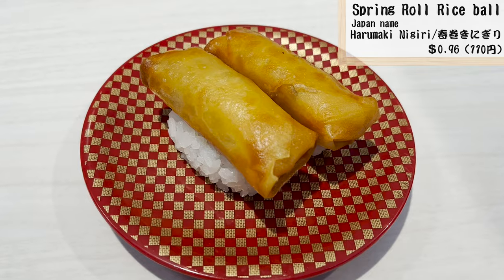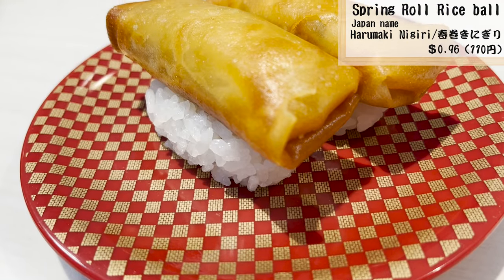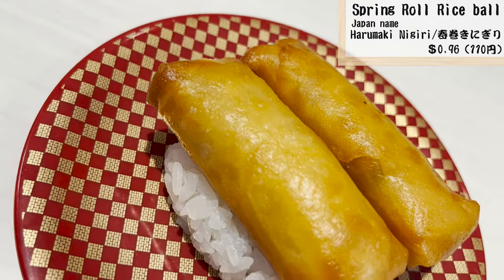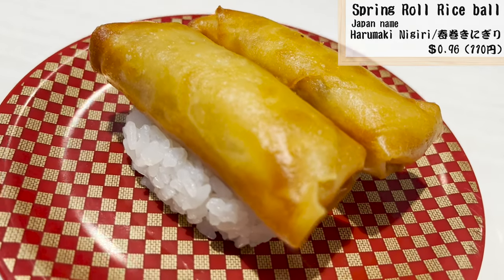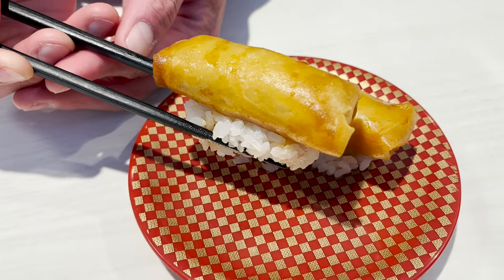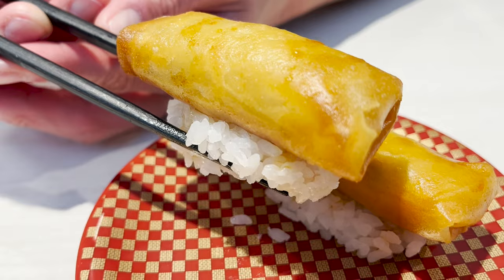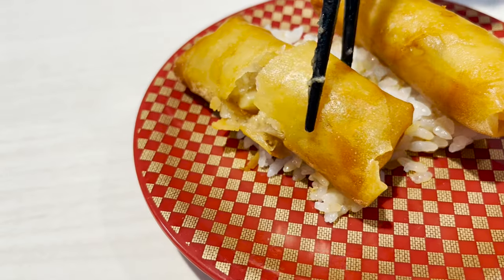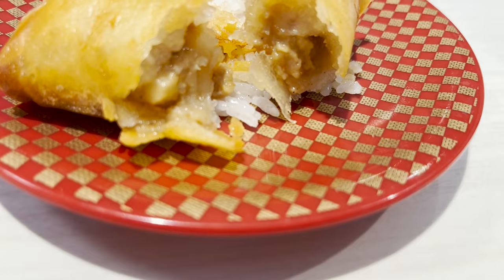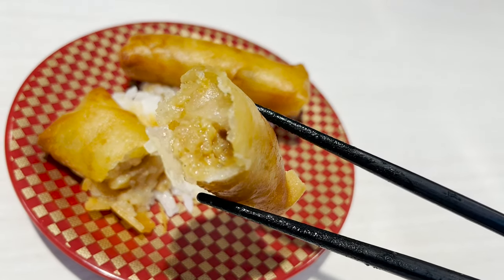Here comes the next sushi. This is sushi with spring rolls on top — a rare sushi that you don't see very often. Let's try it with soy sauce. It's big and has a satisfying taste; it's crispy because it's freshly fried. And it's cheap at less than one dollar.